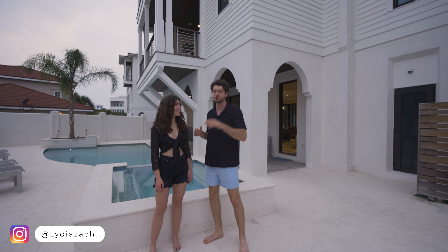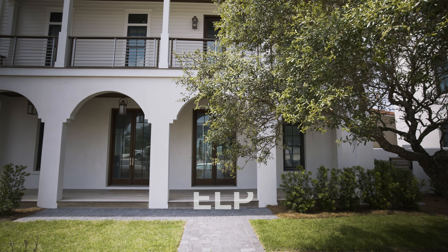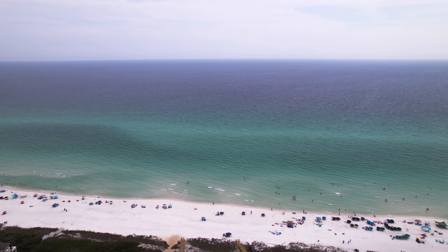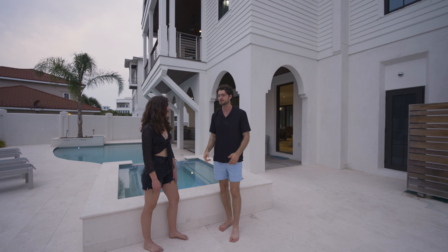Welcome back to another luxury property tour. My name is Gavin and this is my girlfriend Lydia, who's normally behind the camera, but today we brought her in front of the camera because our friends at ELP gave us the opportunity to stay in this eight-and-a-half million dollar home here in the 30A area. We're literally right here on the Gulf of Mexico, so we've been back and forth between here and the ocean, which has been awesome.